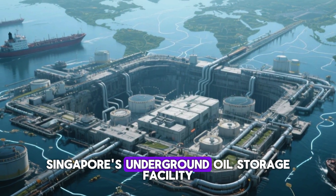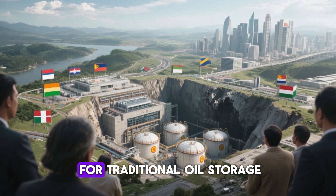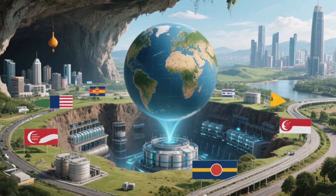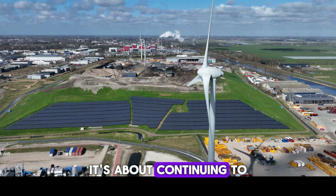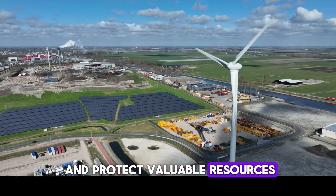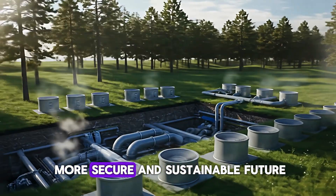But the impact of Singapore's underground oil storage facility extends beyond its own borders. This innovative project is setting a precedent for other nations, especially those with limited land or facing similar energy challenges. Countries that are vulnerable to global supply chain disruptions or lack the space for traditional oil storage might look to Singapore's model as a blueprint. The oil cave could inspire a global trend toward underground energy storage solutions, which offer numerous benefits — from safety and stability to efficiency and sustainability. In essence, what's next for Singapore is about continuing to lead in innovation, securing energy for the future, and setting an example for the rest of the world on how to manage and protect valuable resources.